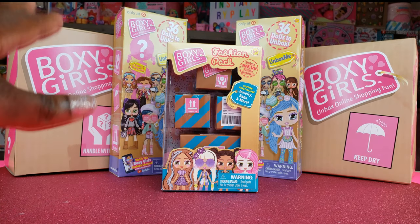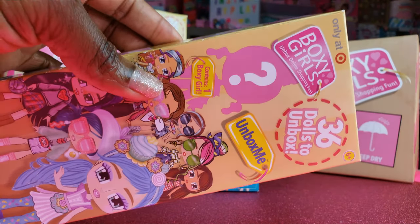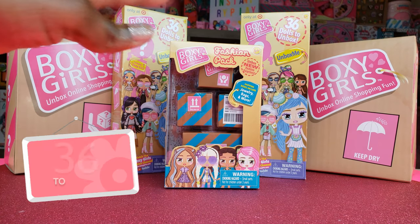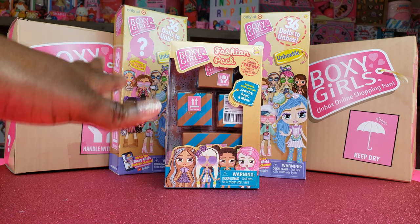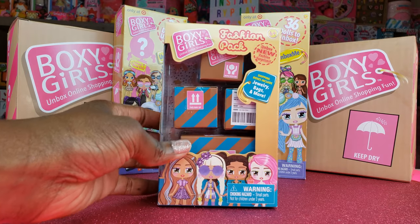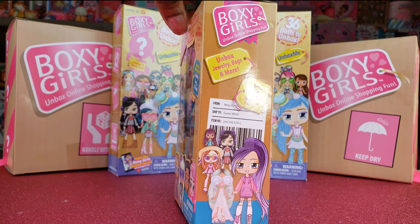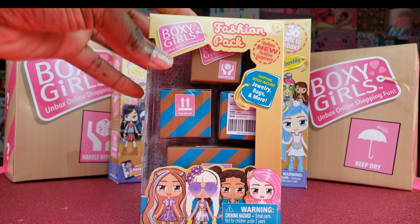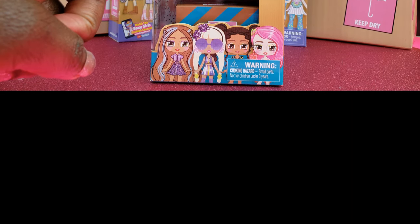Today we are doing an unboxing. I love the boxy girls and I was in the store the other day and I saw the boxy girls unbox me. I'm so excited because there are a total of 36 different dolls that we can collect and we have two of them that we're going to unbox today. They're only available at Target. We also picked up the boxy girls fashion pack, which has four shipping boxes inside with accessories and things like that, so we get to see what kind of fashion surprises are inside.